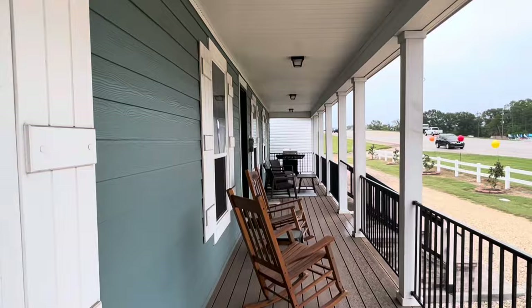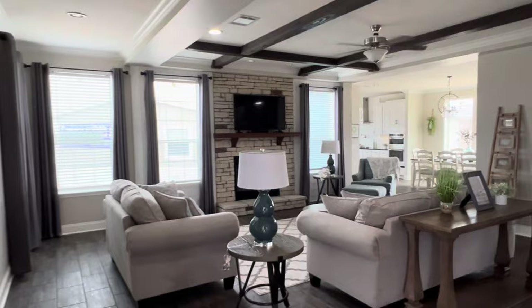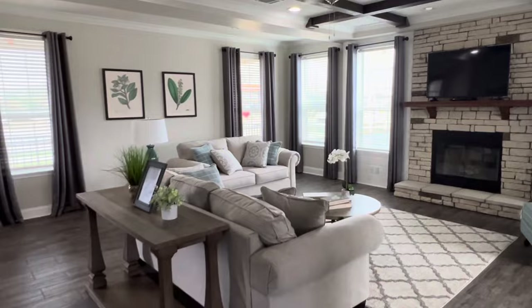This modular has everything you would want in a home. Let's make our way in to check out the inside. You walk right in and you see the open floor plan with the beautiful living room and huge windows. This home comes in with four bedrooms, two baths, and over 2,500 feet of living space, and it is absolutely gorgeous.